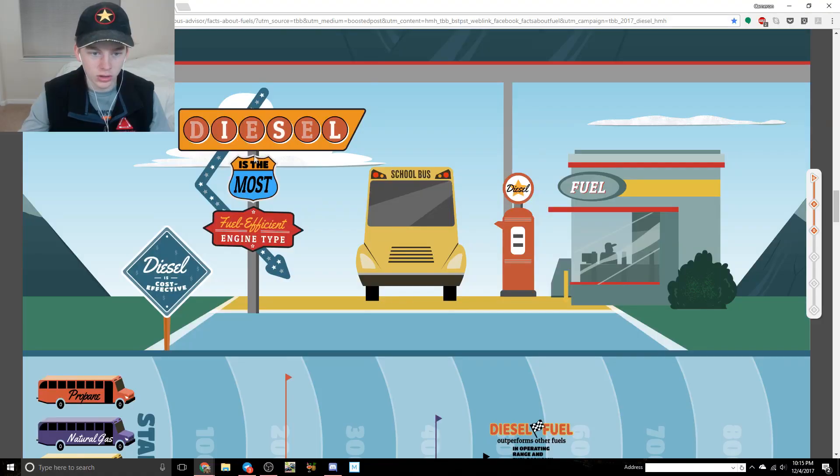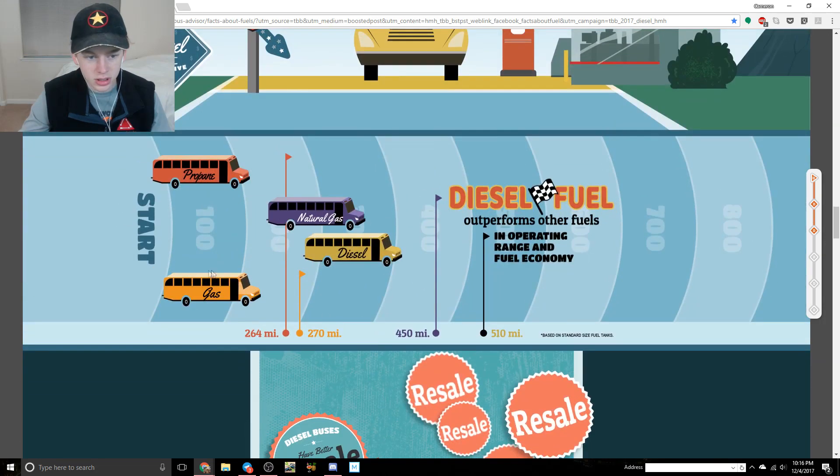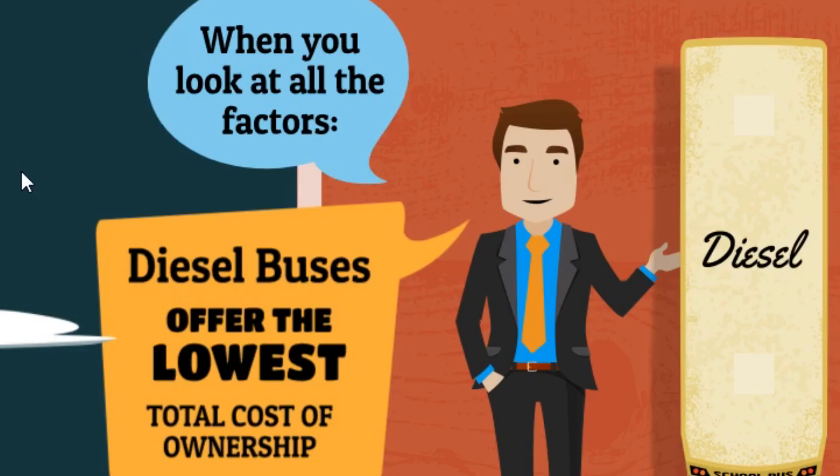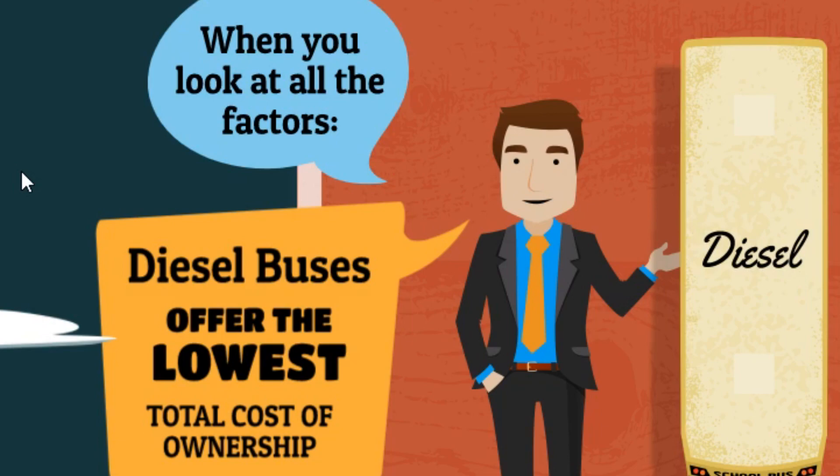Diesel is the most fuel efficient engine type - cost effective. Diesel fuel outperforms in operating range and fuel economy: diesel will go 510 miles on a full tank, CNG 450 miles, gas 270, and propane 264. The propane and gas seem really low. Diesel buses have better resale value - the large diesel resale market doesn't exist for gasoline, propane, or CNG. I think it doesn't exist because those buses are still fairly new, introduced within the past couple of years, so they really haven't had to be resold yet.